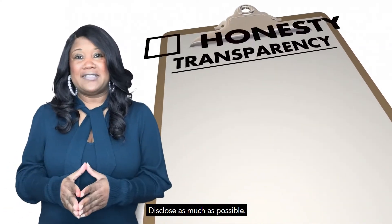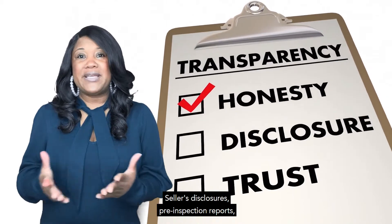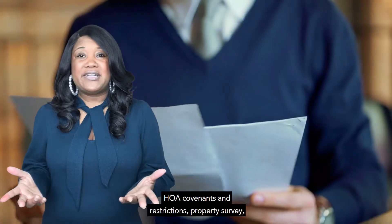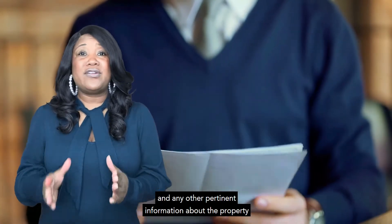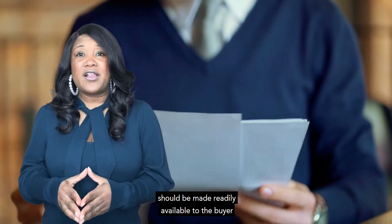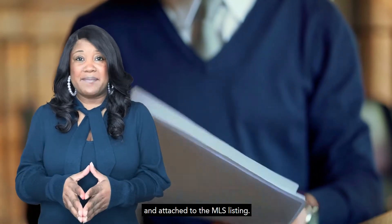Disclose as much as possible. Seller's disclosures, pre-inspection reports, HOA covenants and restrictions, property survey, and any other pertinent information about the property should be made readily available to the buyer and attached to the MLS listing.